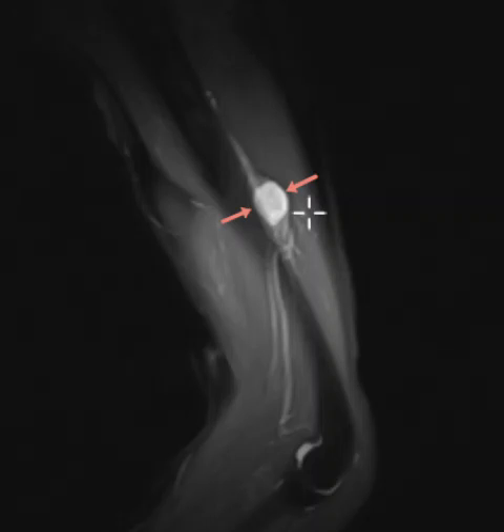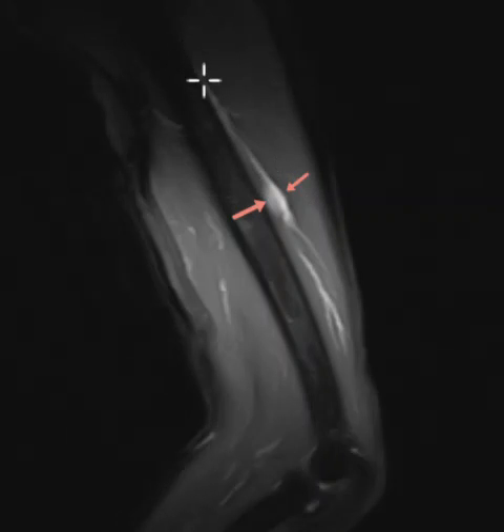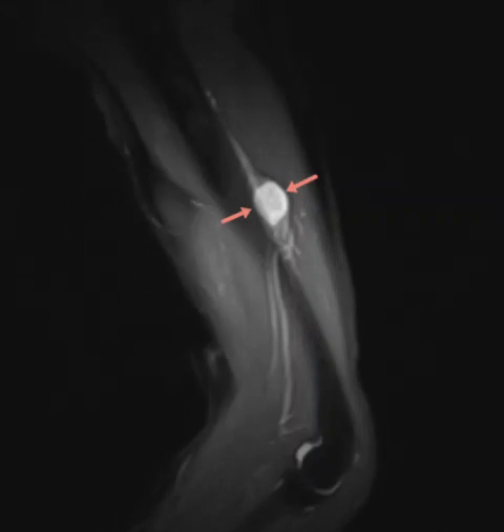This is along the course of the radial nerve, which comes down along the back of the humerus and then starts to wrap along the radial aspect distally. I'll put up an axial image to show the same thing.